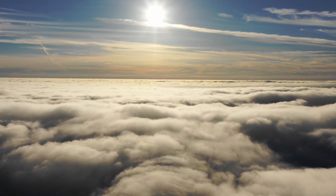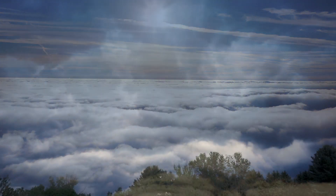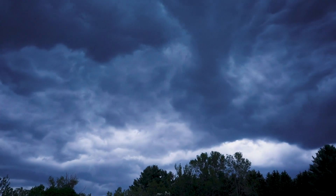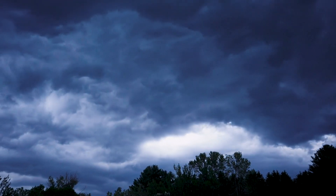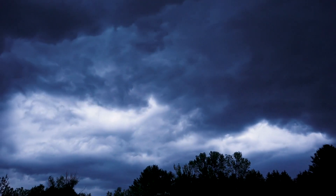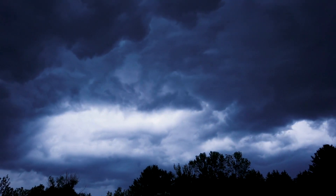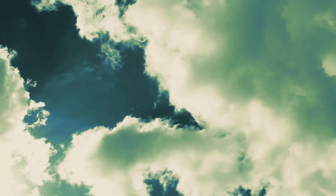Today we're going to know some amazing facts about cloud cover. The clouds in the sky tell a lot about the weather. Thick clumps of clouds can block the sun's warmth.